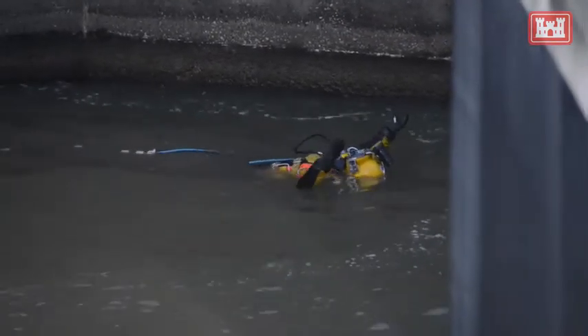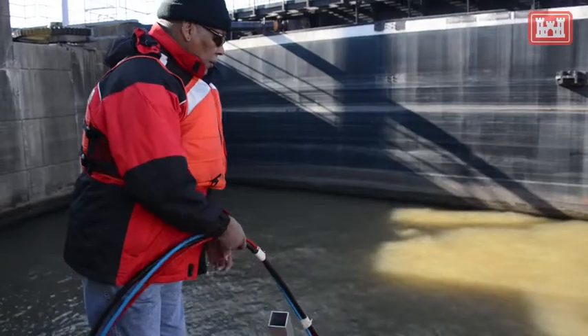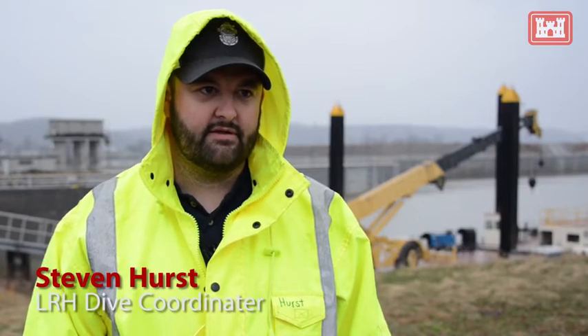We're monitoring some cracks that we found on a previous dive last year. Every 60 days we do this — we go down, take some video footage and some measurements, and monitor the cracks to see if they've been growing any.